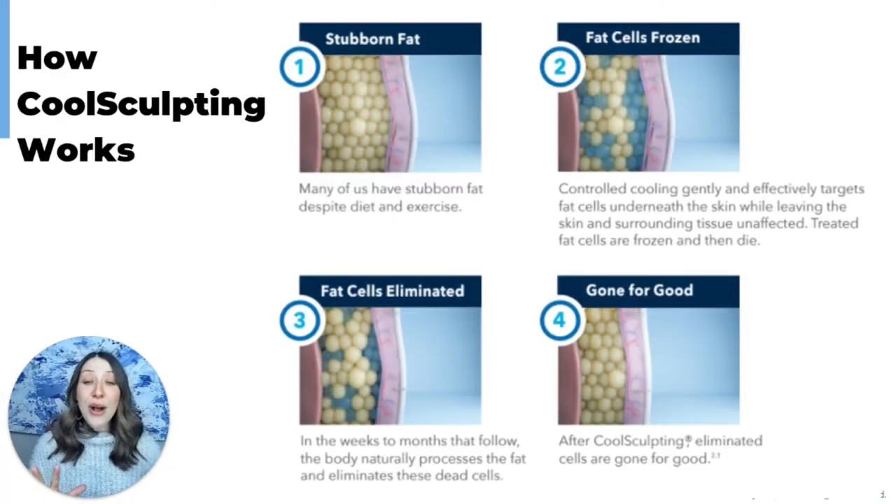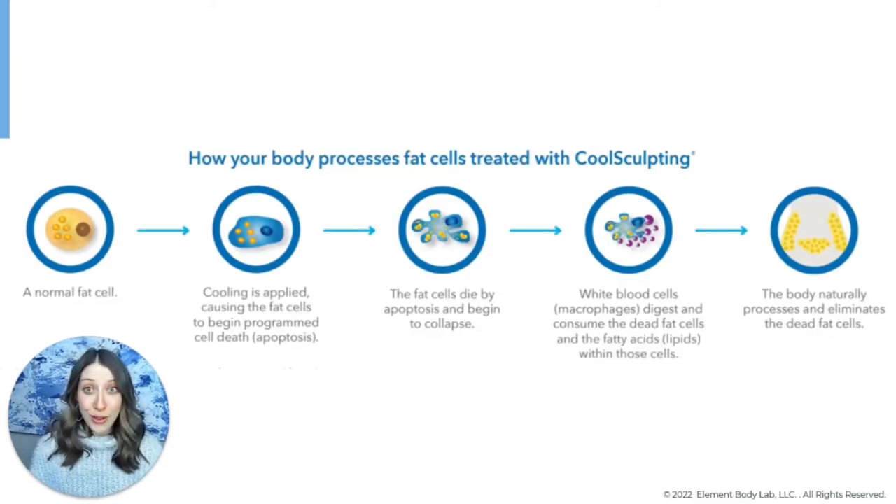So looking at this as a whole: step one, you take that stubborn fat; step two, we change the texture of the fat cell; step three, trigger that natural programmed cell death; step four, allow the body to naturally flush the treated fat cells out using your lymphatic system. Then you maintain those results with normal diet and exercise. Once the fat is gone it's gone for good — but that doesn't mean you can't ever gain weight.